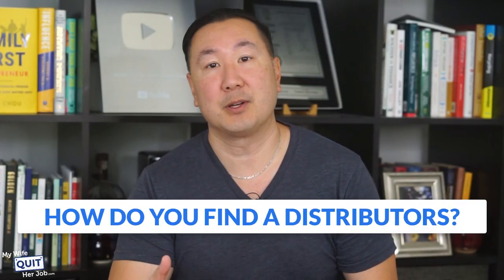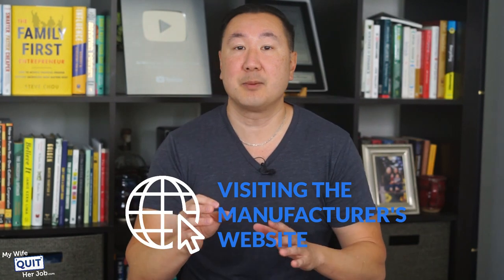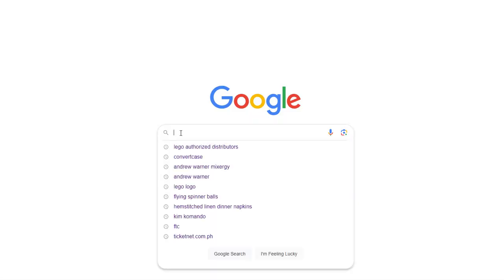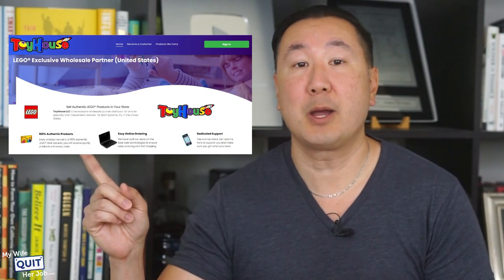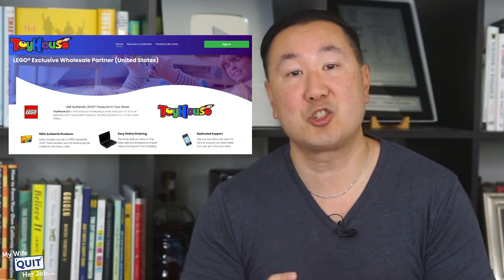So how do you find a distributor? Start by visiting the manufacturer's site — in this case Lego — or just Google "Lego authorized distributor." For example, Toy House LLC is an authorized distributor of Lego. Keep in mind that most large brands like Lego, Apple, and Sony will require you to have some sort of brick-and-mortar component to your business.